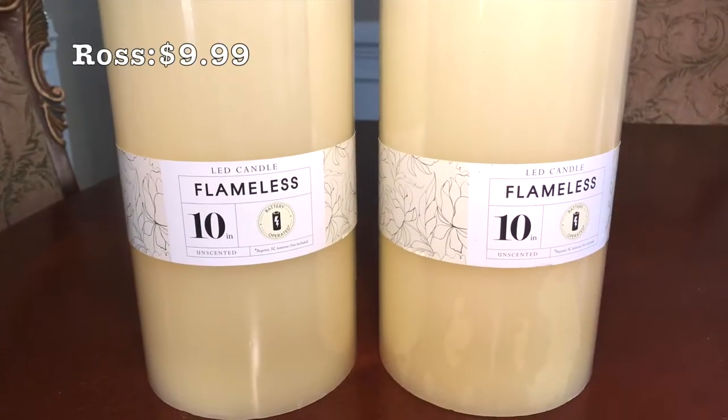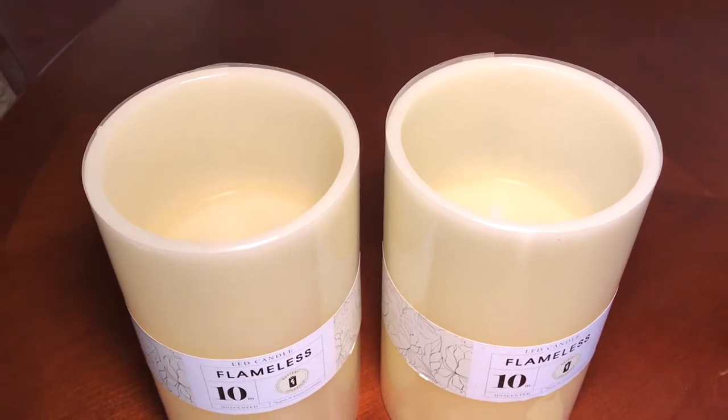These 10-inch LED flameless candles were a great find for such an amazing price of $9.99.